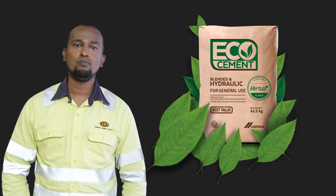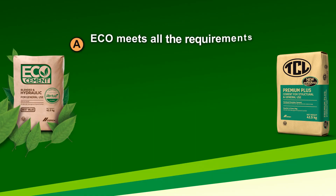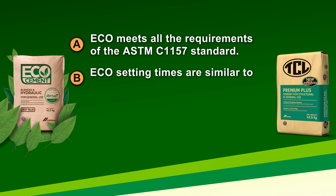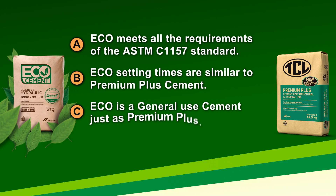So let's talk about TCL Eco purely from a quality aspect. A: Eco meets all the requirements of the ASTM C1115 standard. B: Eco's setting times are similar to the Premium Plus Cement as you would have been familiar with before. C: Eco is a general use cement, just as the Premium Plus Cement.